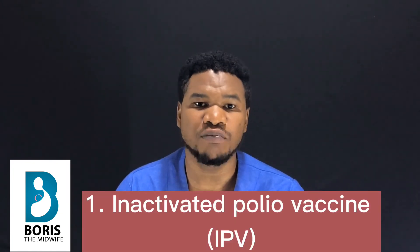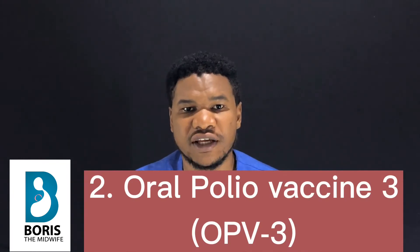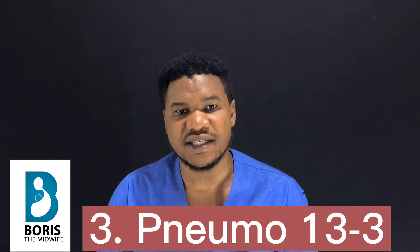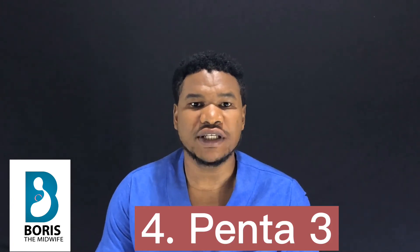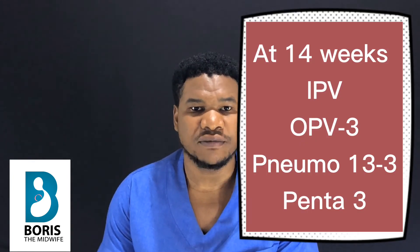The fourth contact of this routine vaccination in Cameroon occurs when the baby is 14 weeks old. During this contact, four vaccines will be administered. The first is the Inactivated Polio Vaccine, also known as IPV, which is the injectable form of the oral polio vaccine. The second is Oral Polio Vaccine 3, the third is Pneumo 13 three, and the fourth is Penta 3. All these vaccines are administered to prevent the various diseases mentioned in contact three.